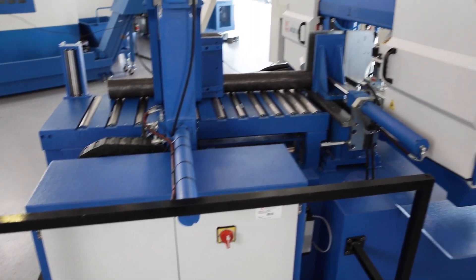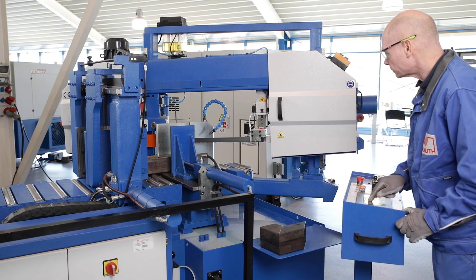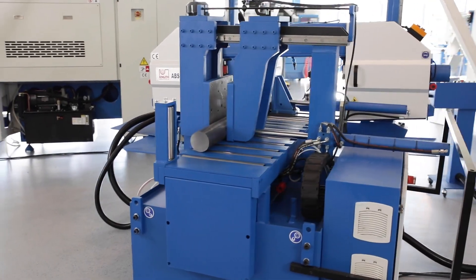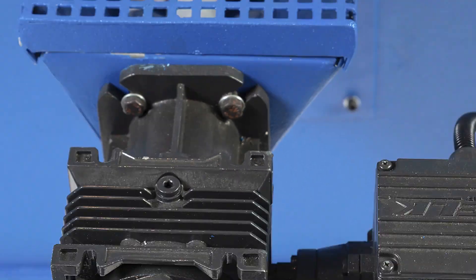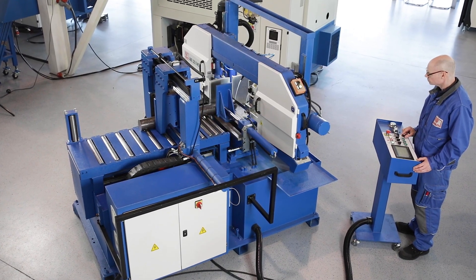With a selection of options tailored to the series, the machines can be adapted to the exact needs of the user. This model is equipped with additional roller conveyors, a micro spray cooling system, hydraulic saw blade clamping, and an integrated chip conveyor, and is therefore optimally configured for long workpieces such as pipes and beams and many cuts.